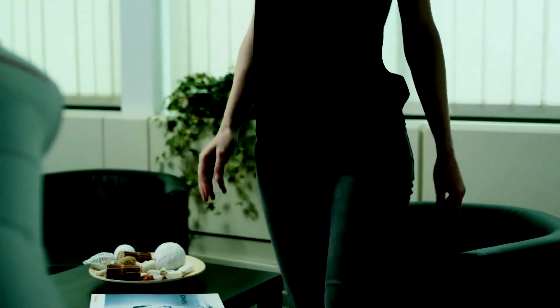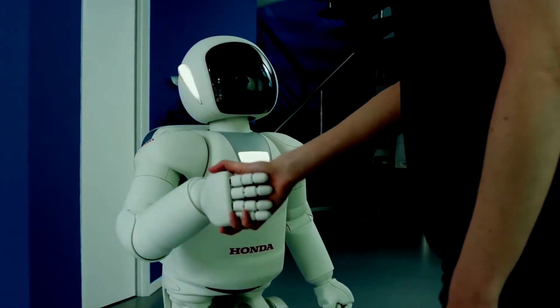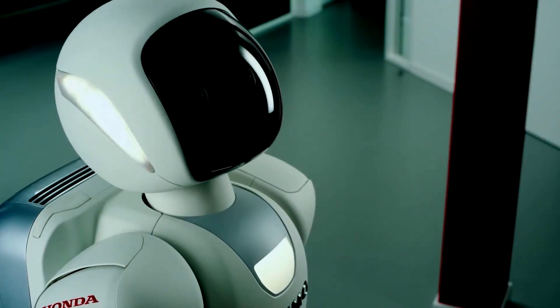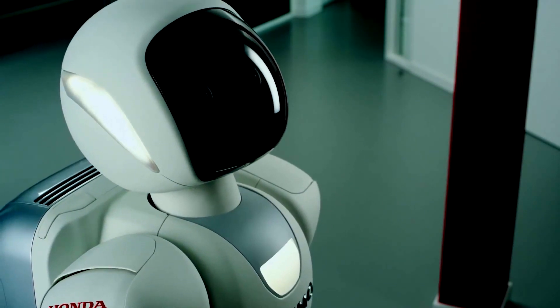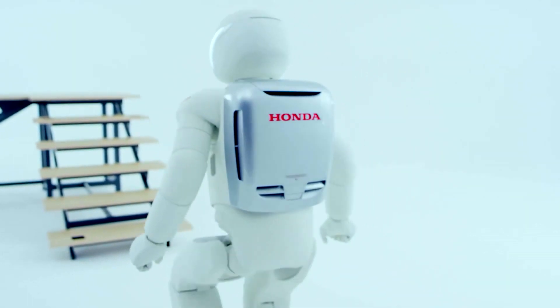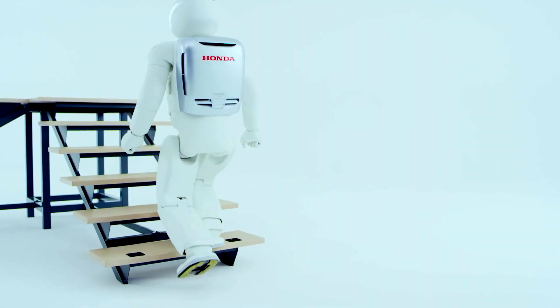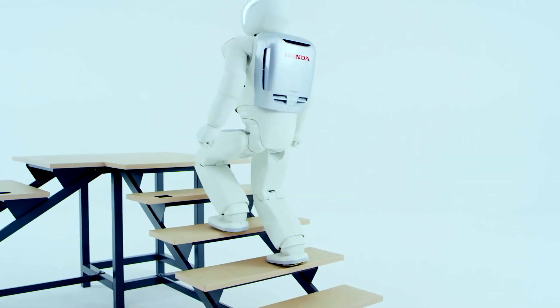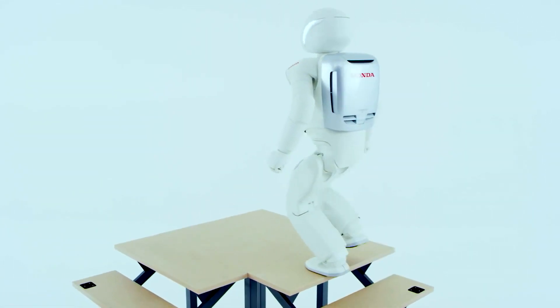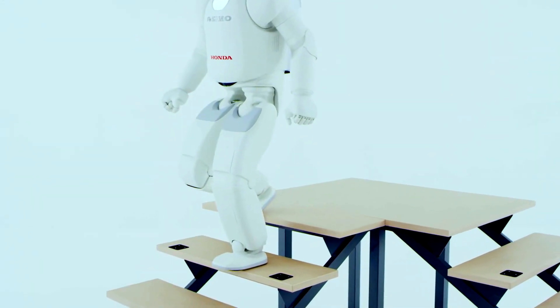As if this level of interaction with humans wasn't already astounding, Asimo can actually detect your movement speed. It can then walk alongside you and actually have a conversation with you. The advanced microphones inside Asimo's body will actually allow it to recognize when it's being called, and it'll turn to face the person who's talking to it. It can actually distinguish between routine and non-routine sounds, so if an unusual incident is to occur, it'll actually stop, analyze the situation, and react accordingly.